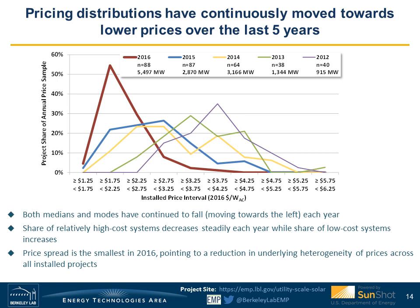Looking at the distribution of prices differently, with project share on the y-axis and price bins on the x-axis, each year's distribution has shifted to the left toward lower-priced systems. The 2016 distribution shows concentration of projects at lower prices around $2 per watt AC, and at the same time the overall price dispersion has gotten more concentrated compared to past years.